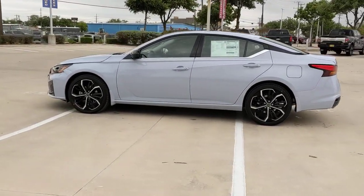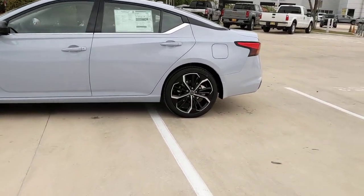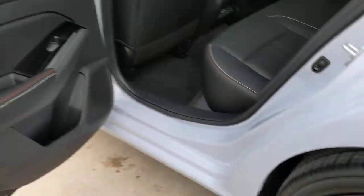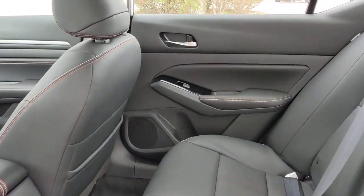These are just some of the great options this vehicle comes with: lane departure warning, keyless entry, backup camera, remote engine start, keyless start, satellite radio, steering wheel audio controls, power driver seat, Bluetooth connection, and blind spot monitor.